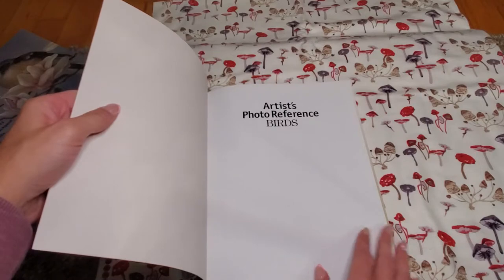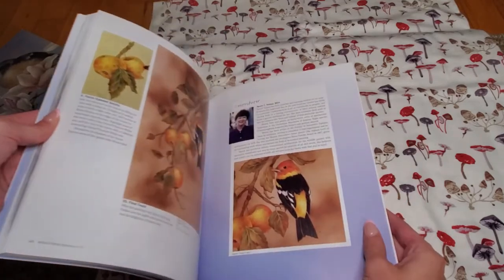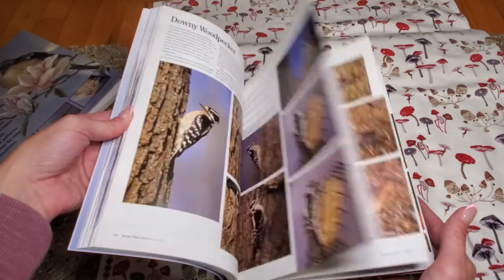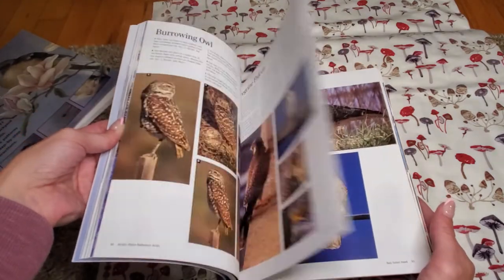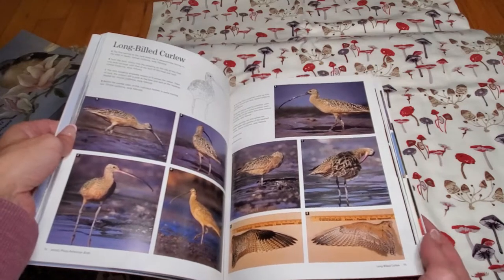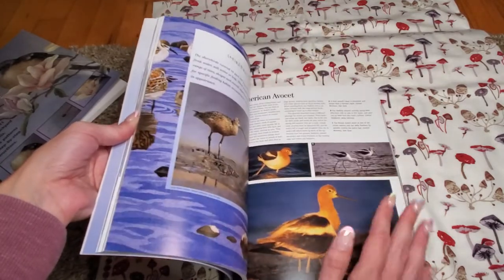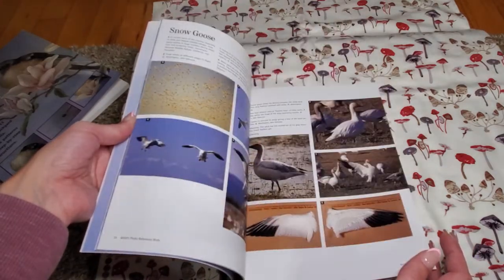Artist Photo Reference Birds — it has 144 pages. I thought it was a drawing book at first, but these are actually photographs, so I think people use it as a reference for drawing. Some pages show wings and other details, and if you really find a bird you like you can cut out the square. You have to pick and choose though because these are fairly thick pages.